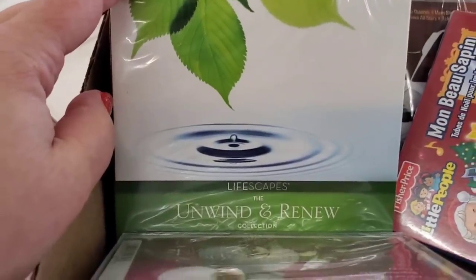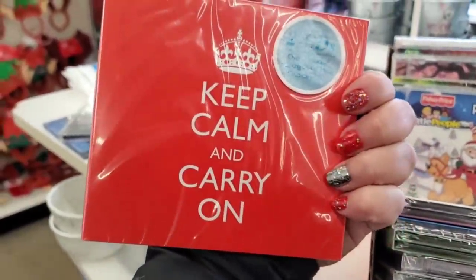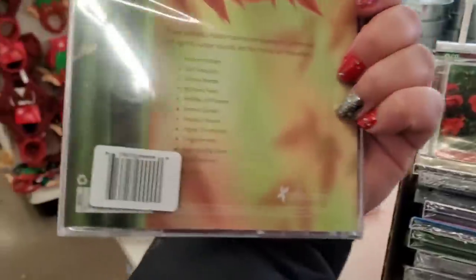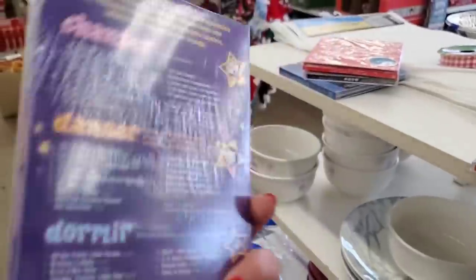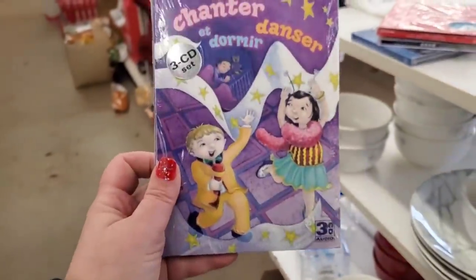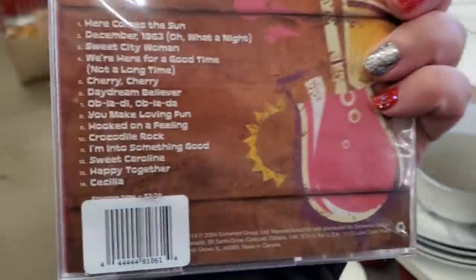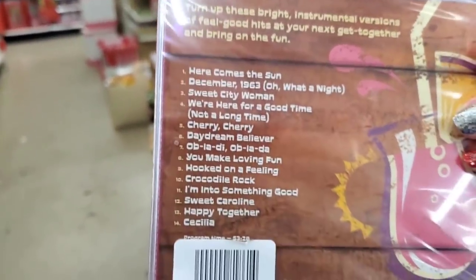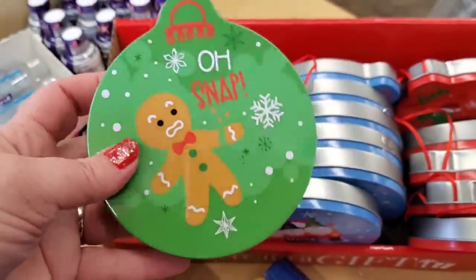These Reiki Unwind and Renew collection CDs are really great if you own a salon. Look at this one: 'Keep Calm and Carry On' — all classical music, kind of awesome too. This Zen Tranquility CD, and a three-CD set for kids: sing, dance and sleep, written in French and English — very interesting find. Here Comes the Sun — something fun to listen to poolside, with songs like 'Ob-La-Di Ob-La-Da' and 'Daydream Believer.'